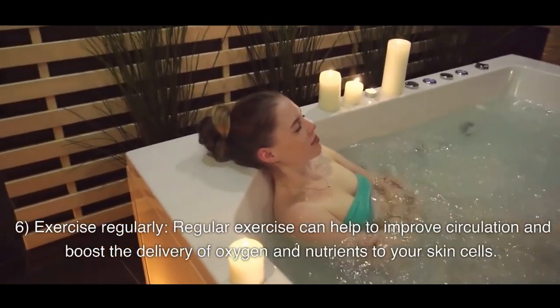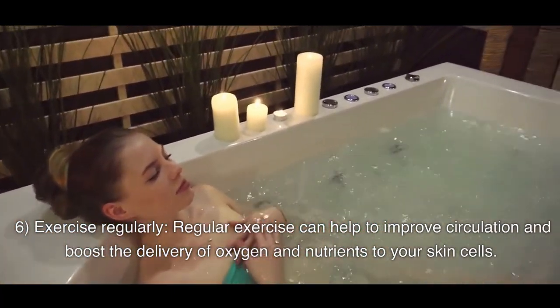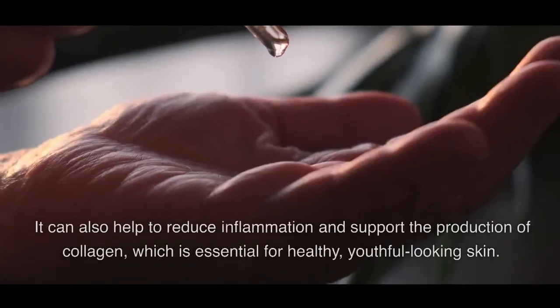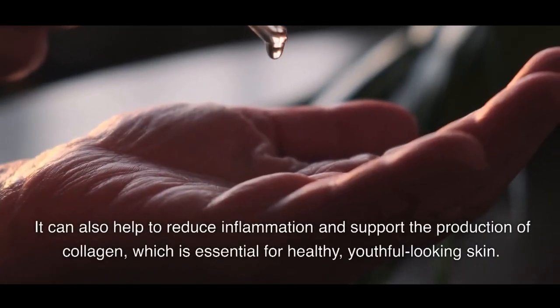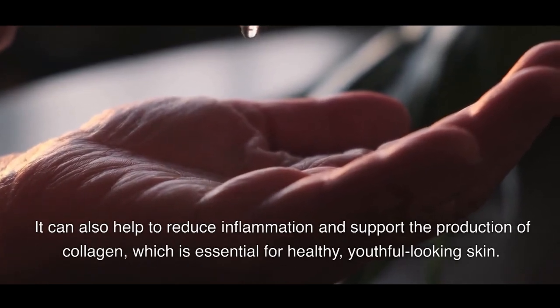6. Exercise Regularly. Regular exercise can help to improve circulation and boost the delivery of oxygen and nutrients to your skin cells. It can also help to reduce inflammation and support the production of collagen, which is essential for healthy, youthful-looking skin.